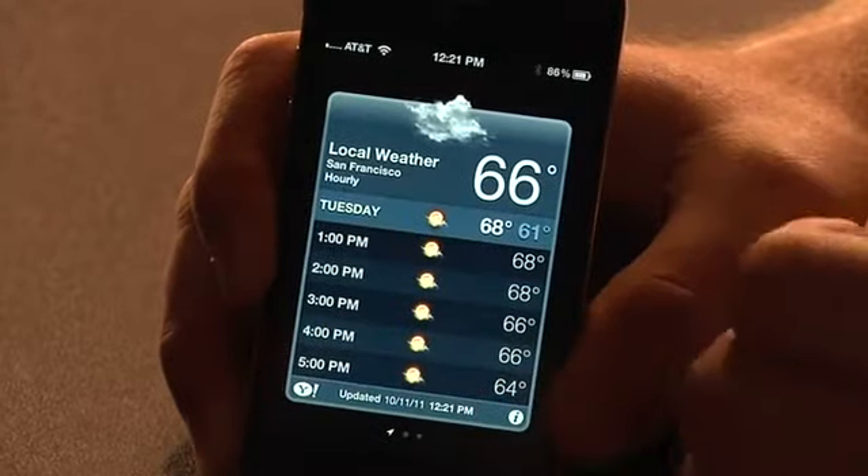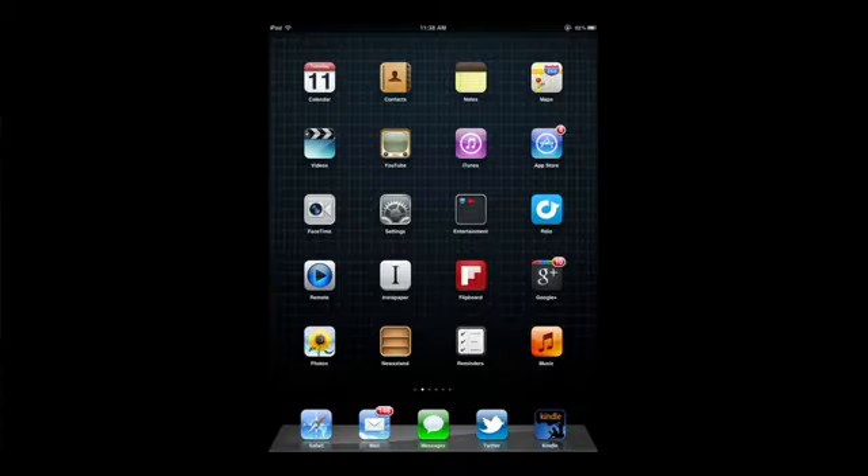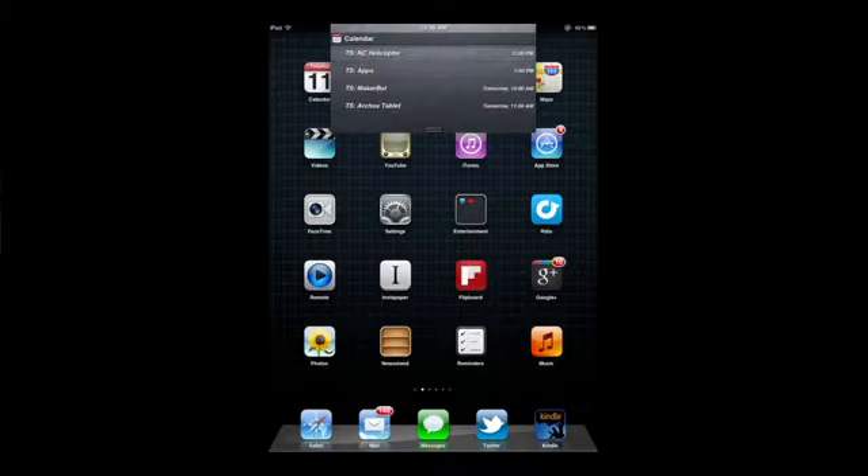You can tap that and see a full hour-by-hour or five-day forecast. The new notifications menu on the iPad doesn't take up the full screen. On the iPhone it does take up the full width. So not only do you get the pull-down menu, you get these new pop-up style notifications. And we can actually configure that — we'll show it on the iPad.